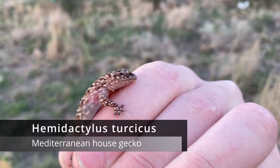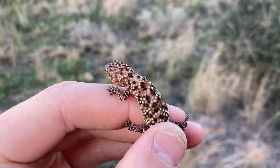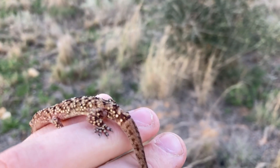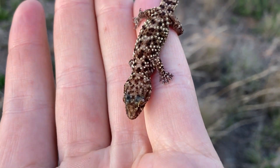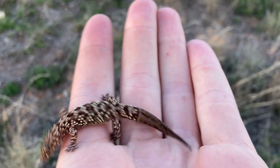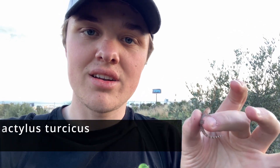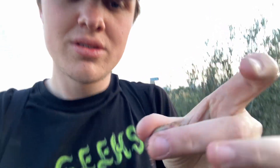I don't know what it is with geckos in Malaga but for some reason they have amazing patterns and a very good size, which makes them a really nice find. We are finally starting to catch some reptiles. Here I have another Hemidactylus turcicus — this one is very very small and it's trying to hide right now. But it's starting to heat up so I'm very curious to see what else we will find.